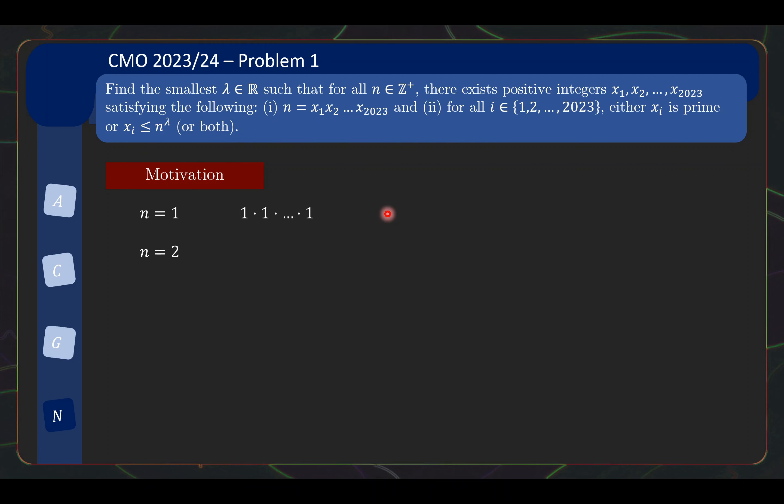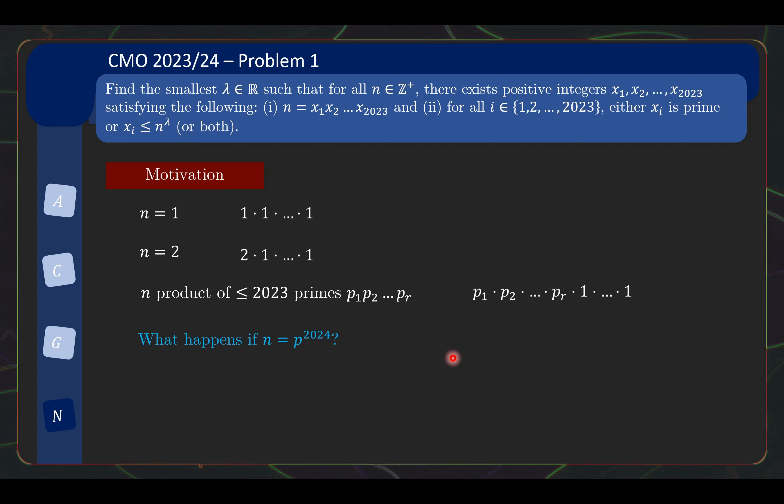When n=2, the only way is to have 2×1×1×... and so on. And 2 is a prime, so again with λ ≥ 0 this works easily. At this point you might realize this condition is quite lax: if n is a product of at most 2023 primes, we can simply write n as the product of its prime factors, then times 1, 1, 1, and so on to use up all 2023 factors. This satisfies the condition because you're either using a prime or using 1. So what is the difficulty? The difficulty happens when you have more than 2023 prime factors.